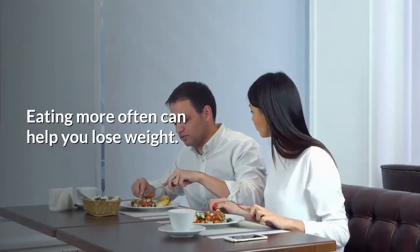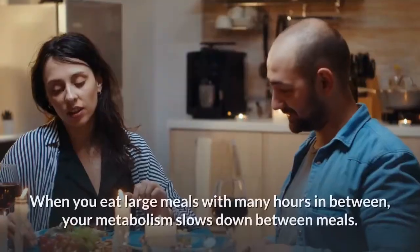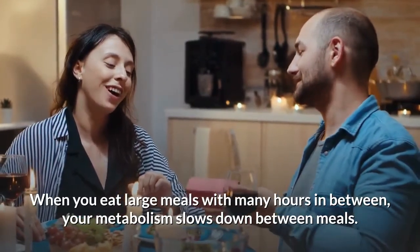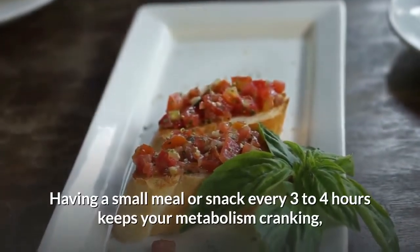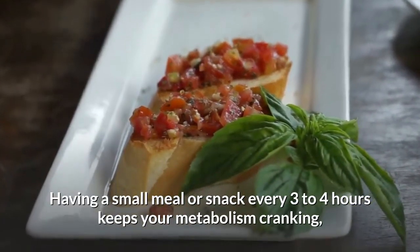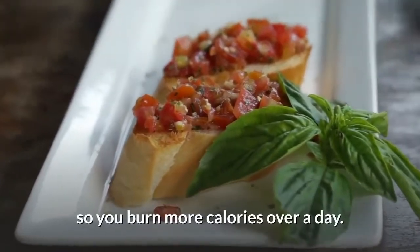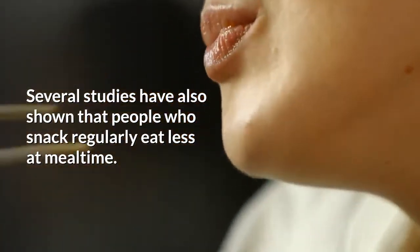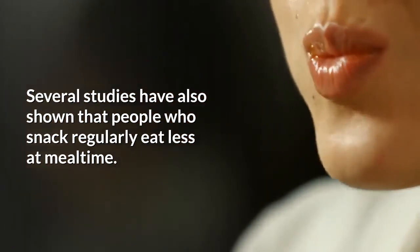5. Snack smart. Eating more often can help you lose weight. When you eat large meals with many hours in between, your metabolism slows down between meals. Having a small meal or snack every 3 to 4 hours keeps your metabolism cranking, so you burn more calories over a day. Several studies have also shown that people who snack regularly eat less at mealtime.